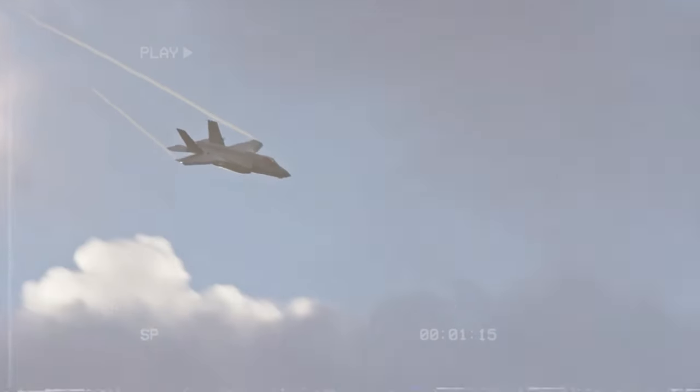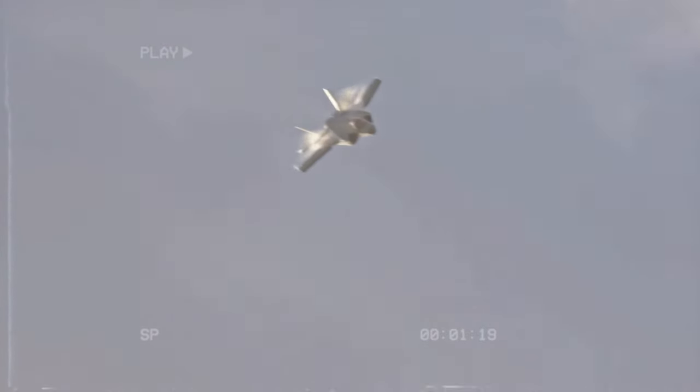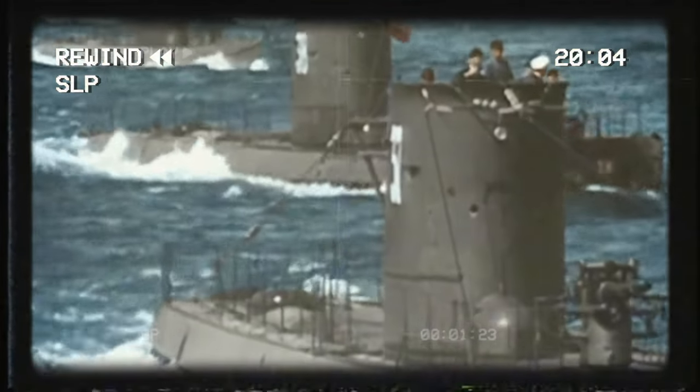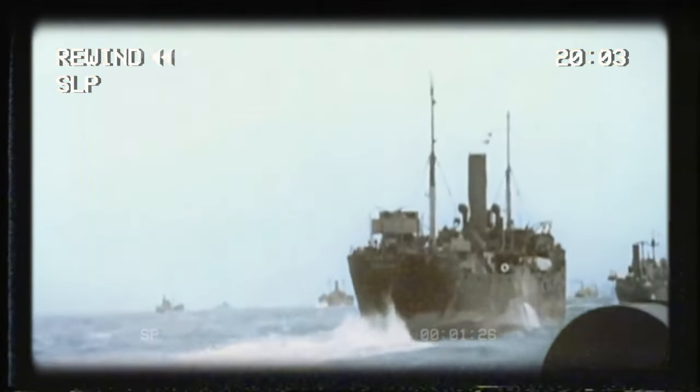Stealth fighters and stealth bombers revealed that military engineers were thrilled by the idea of having ships with technology helping them to evade radar. These ships are equipped with an acoustic signature reduction system and radar cross-section reduction technology, leaving not even the slightest hint.